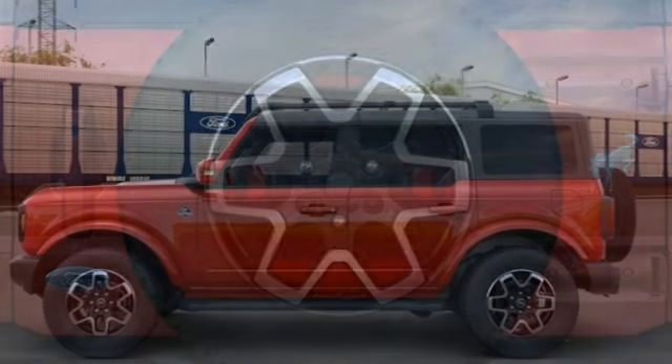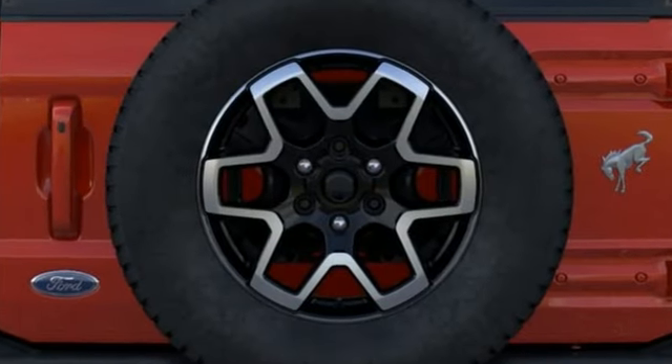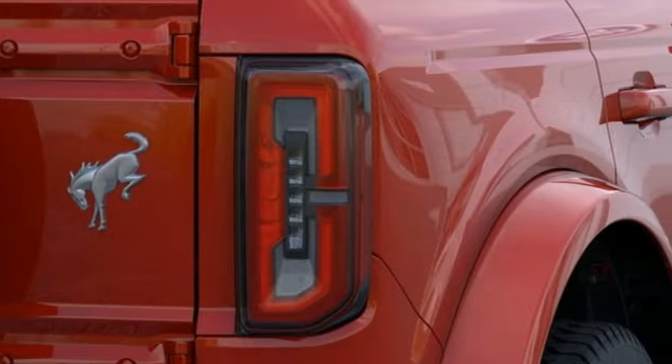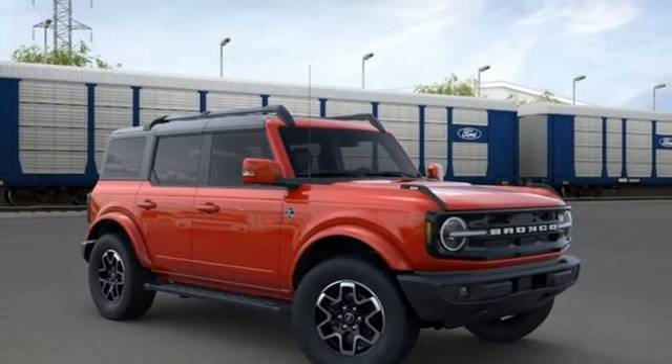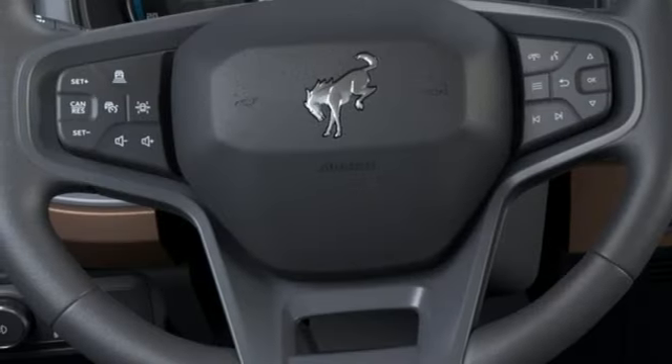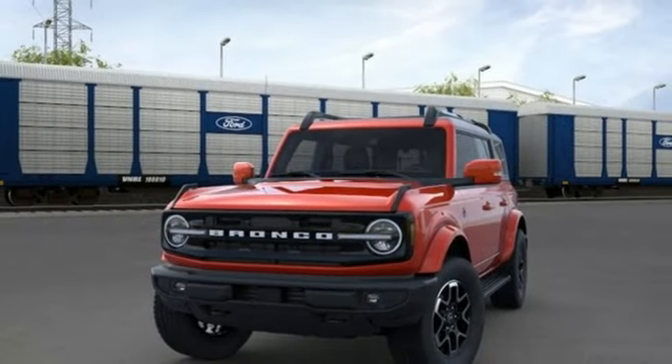Intercooled turbo V6 engine, dual zone climate control, streaming audio, rear parking sensors, front heated bucket seats, Wi-Fi hotspot, AM-FM satellite radio, Targa sunroof, remote engine start smart device, and LED low and high beam headlights. The time is now.